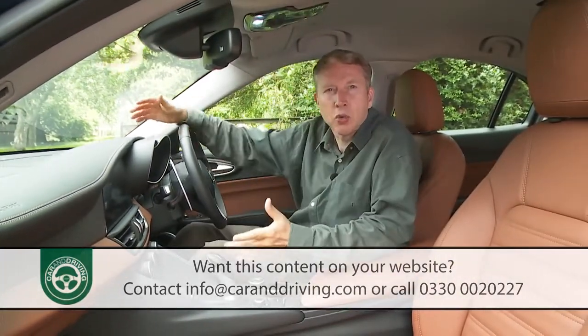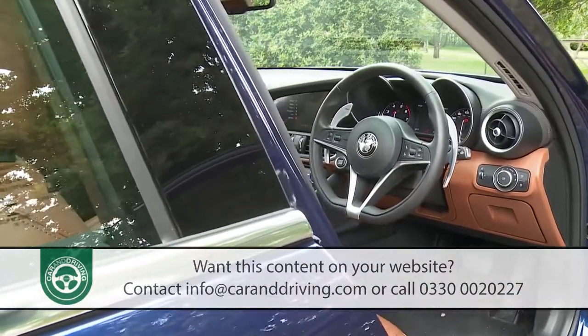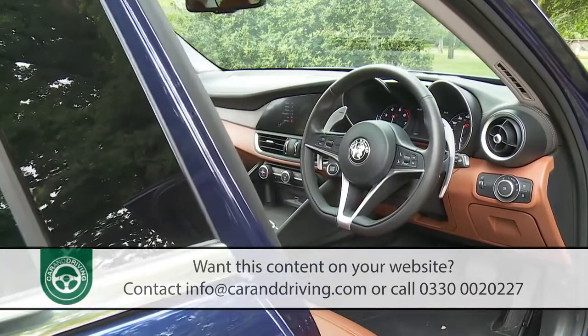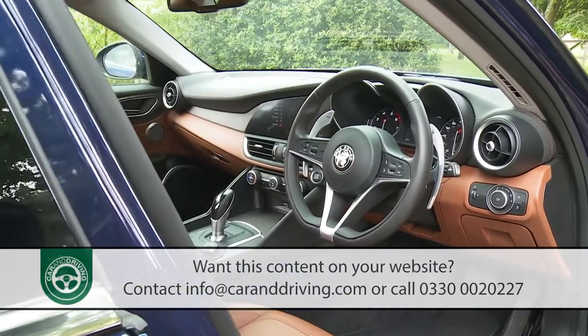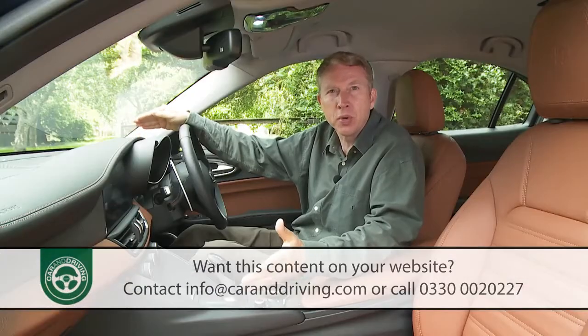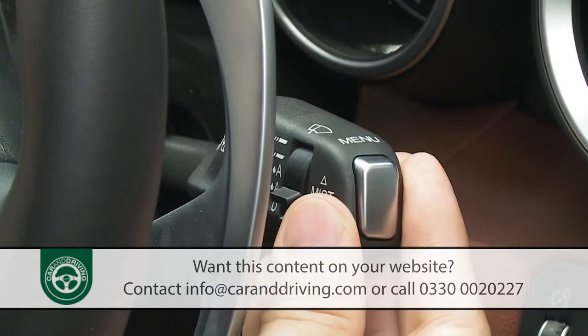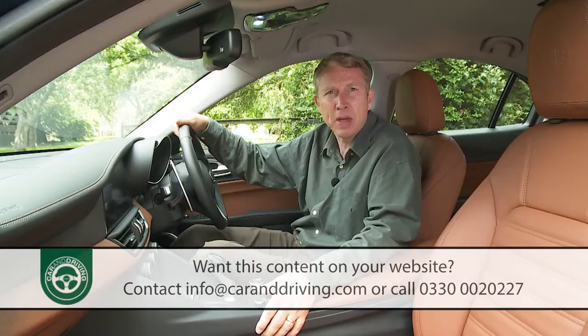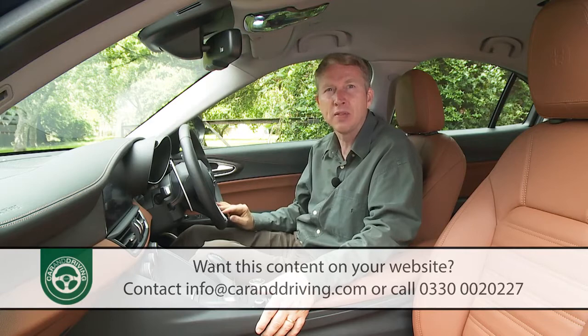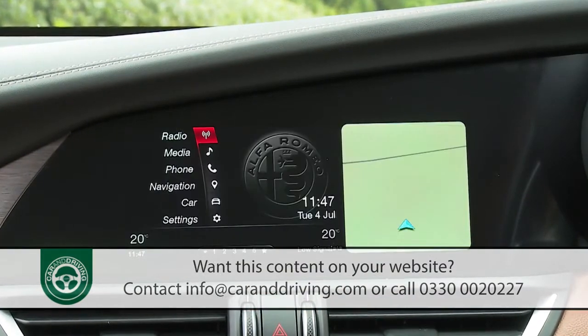You'd hope for old-fashioned Alfa charisma with modern functionality and Teutonic quality, and this Giulia makes a good stab at achieving exactly that. True, there are a few issues with fit and finish especially with some elements of the switchgear, and the Giulia can't match its German rivals in terms of media connectivity, though the 8.8 inch centre dash infotainment screen works effectively.